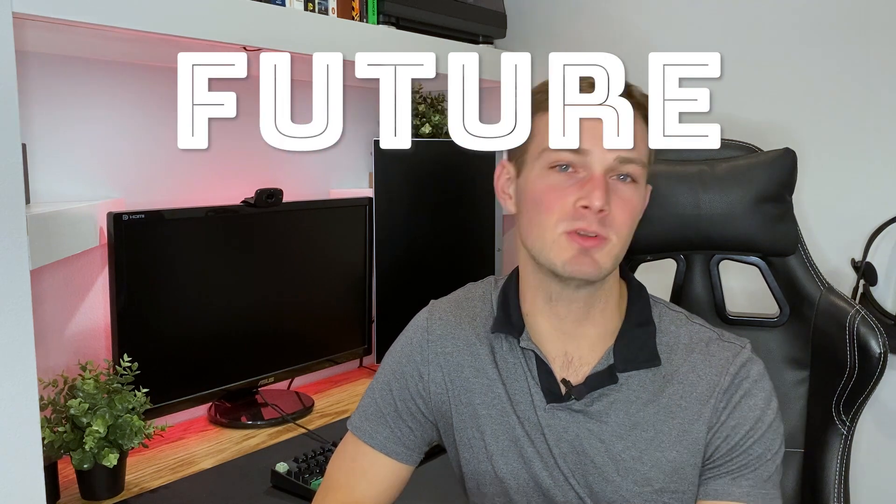Welcome to Engenomics. I'm Hank, and today we're going to be going over a new series that I'm calling Future or Farce, in which I'm going to be looking at technology that I think is really interesting or maybe just a little overhyped. So I want to welcome you to this series, and today we're going to be looking at 3D printed cars.